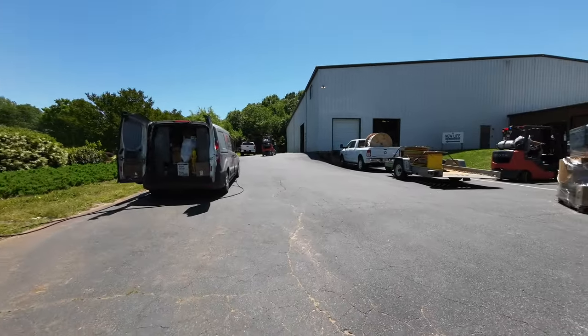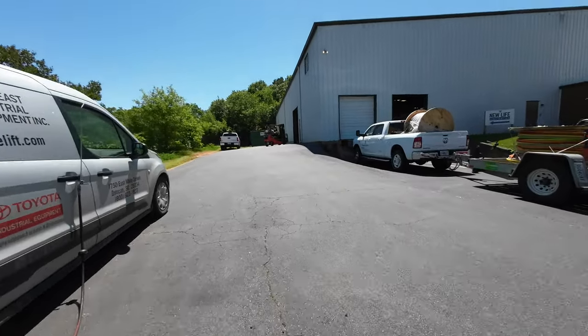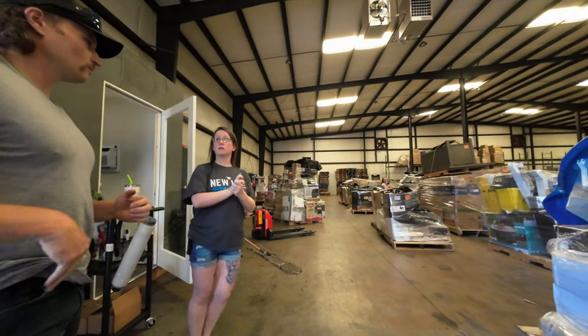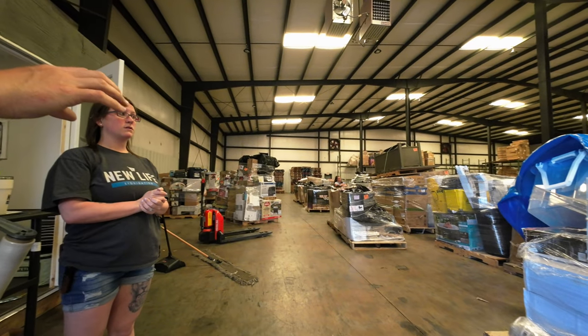We've arrived at the liquidation center and we've never been here before. We're asking a staff member if we can just look around at a pallet.